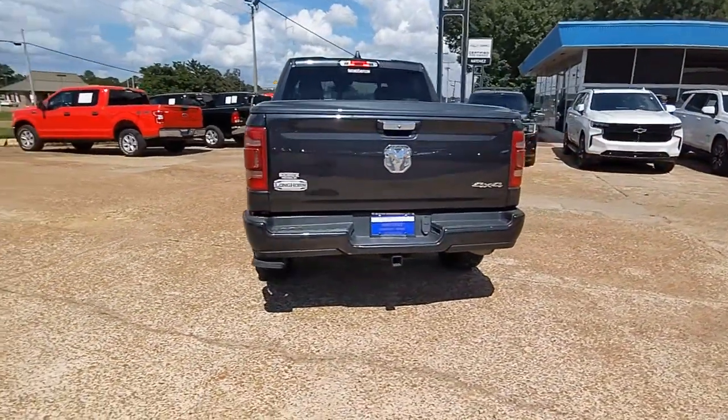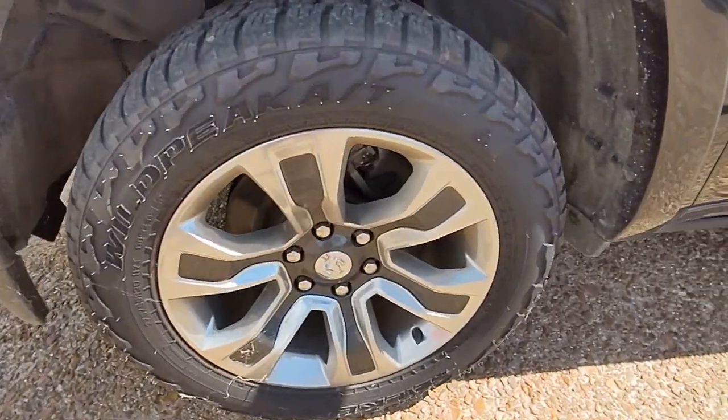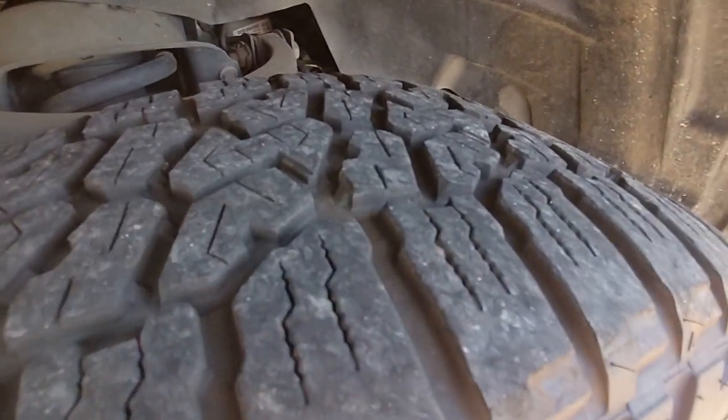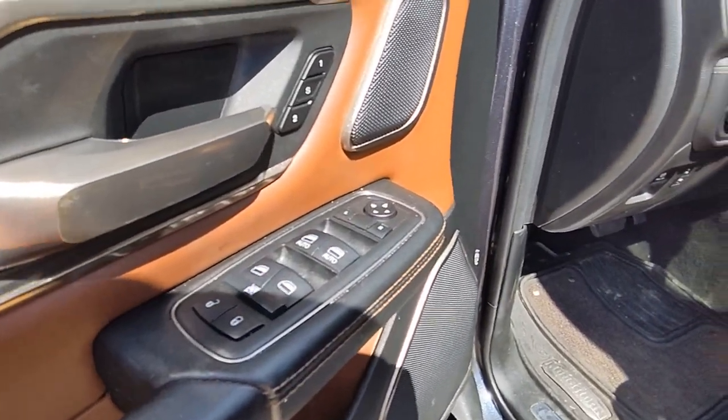These are just some of the great options this vehicle comes with: panoramic roof, keyless entry, navigation system, backup camera, heated mirrors, heated rear seat, remote engine start, woodgrain interior trim, keyless start, and cooled front seats.